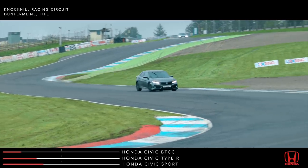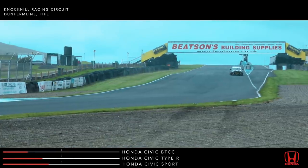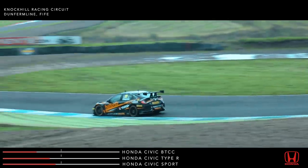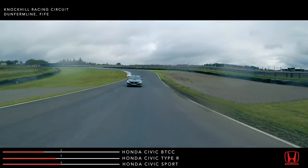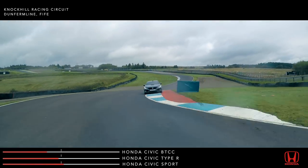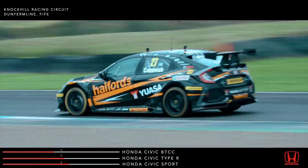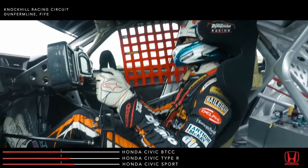Matt Neill leads in the Civic Sport, using its sporty handling and revvy nature to good effect. There's Dan Kamish blasting into turn one — the 2.0-litre turbocharged touring car is flying. Jess Hawkins runs second in the Civic Type R, catching Matt, but with Dan chasing after her. Through the chicane, use the curves, keep up the power. Dan is charging — but can he catch the others before the end of the lap?